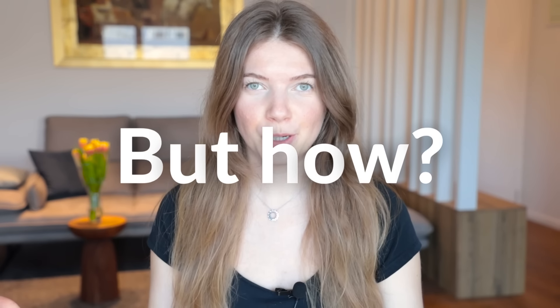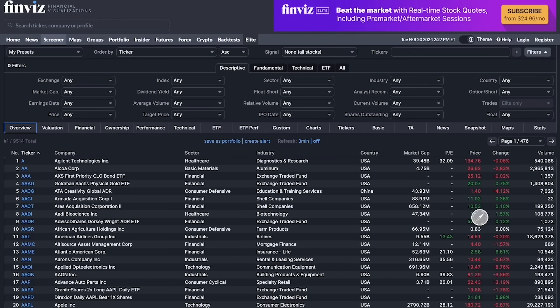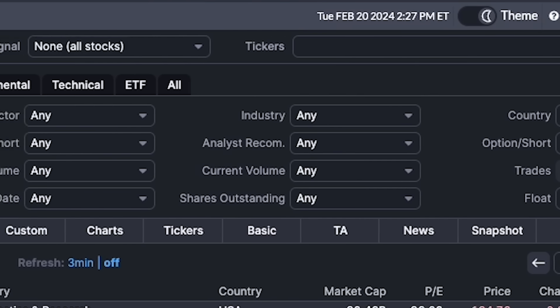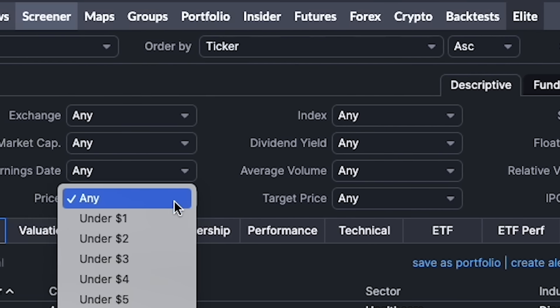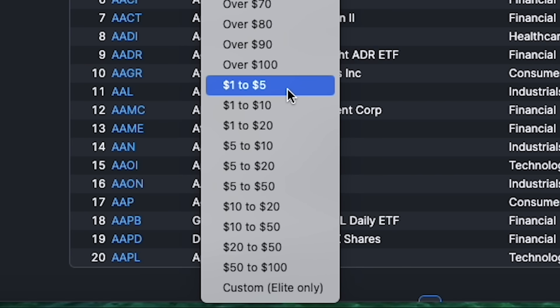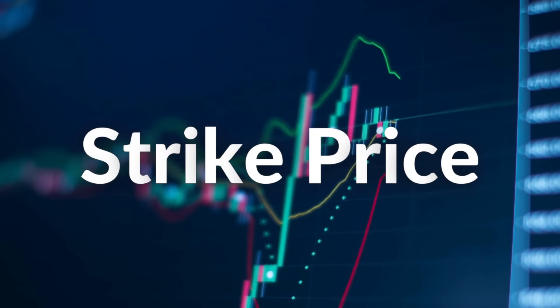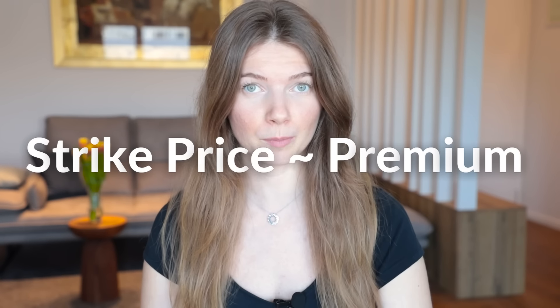To find cheaper stocks, I like to use finviz.com, which allows me to sift through stocks and set a variety of different filters, including stock price. Next is the strike price — the price at which you're willing to buy the asset if assigned. This is probably the most important aspect of the strategy. The strike price has a major impact on the amount of premium income you collect.